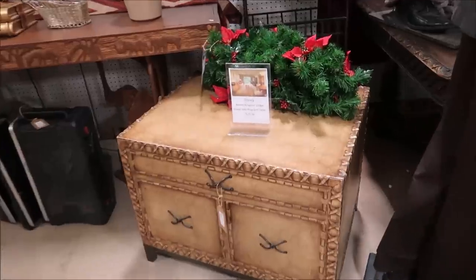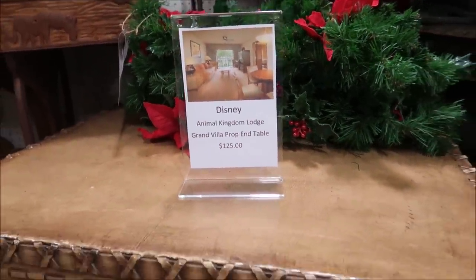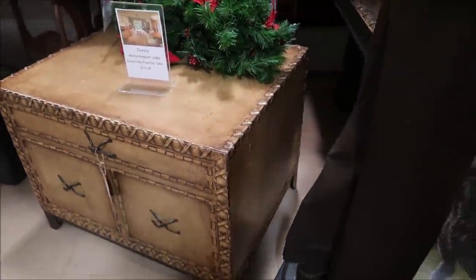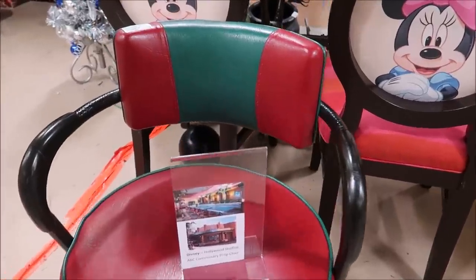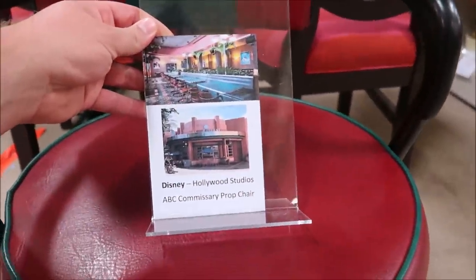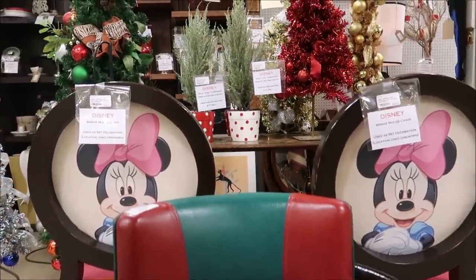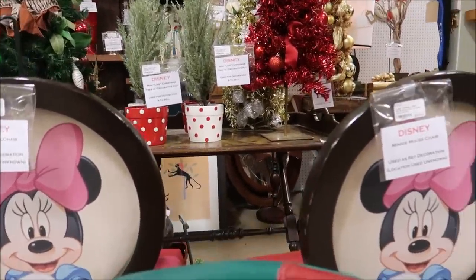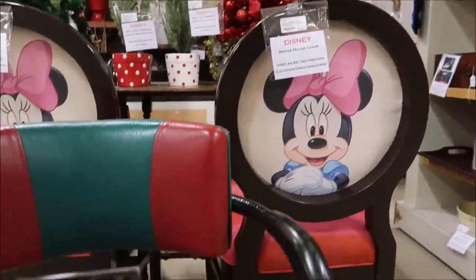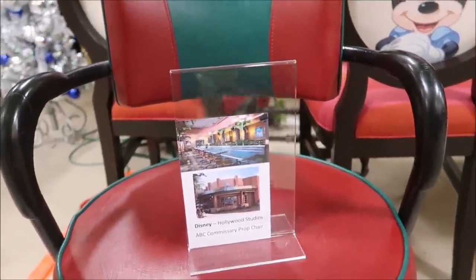Oh look at this — Disney's Animal Kingdom Lodge Grand Villa prop end table. That might be a coffee table. It's a little small but I like it. This is also pretty awesome: a chair from inside the ABC Commissary at Hollywood Studios. And then look at these mini chairs back here. They don't know where they were used. They're $200 a piece, and then this one is only $75.